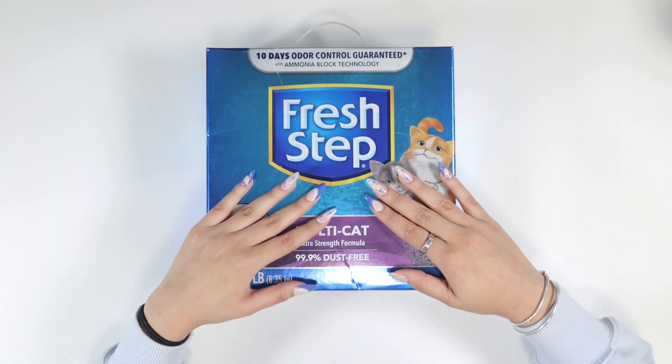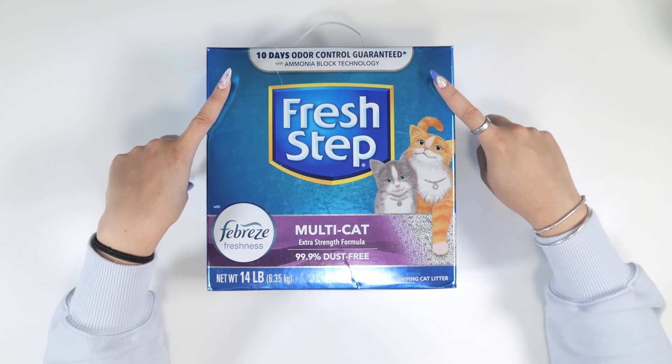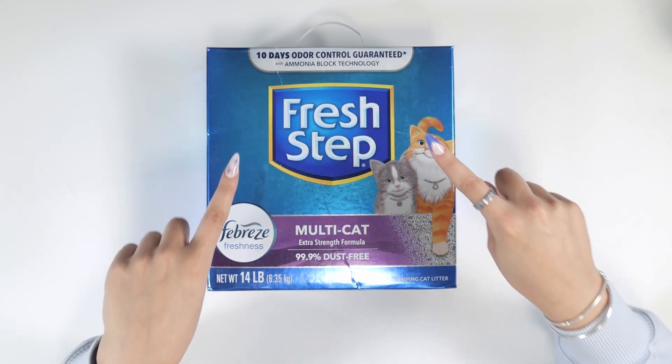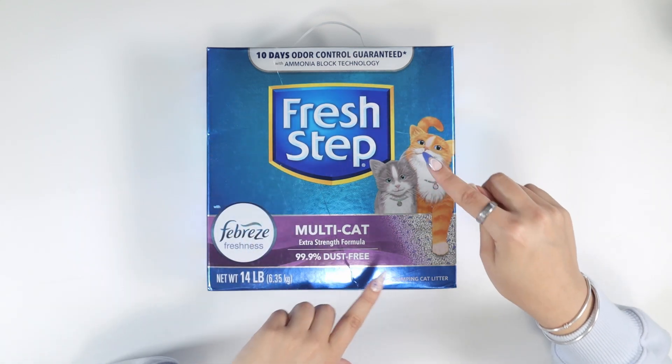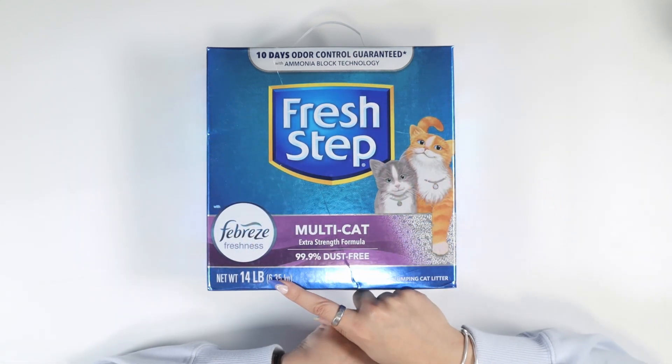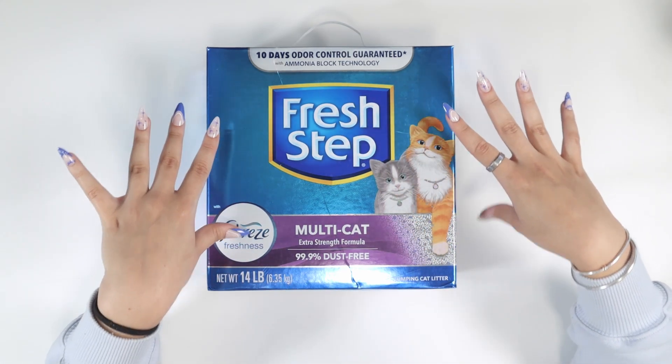Hi guys, hey pet lovers. Today we're talking about Fresh Step. This is their 10-day odor control guaranteed with ammonia block technology multi-cat extra strength formula cat clumping litter. This is their 14 pound box and the best thing is that it comes with Febreze freshness.